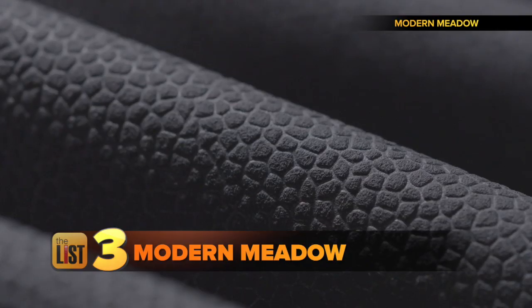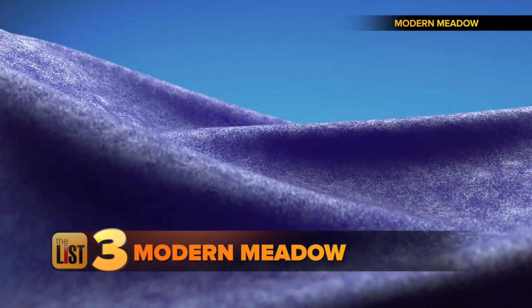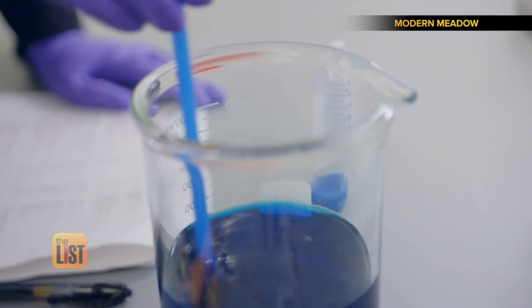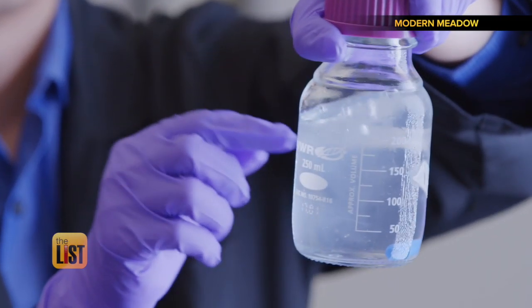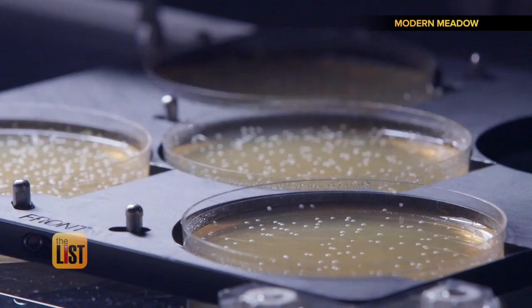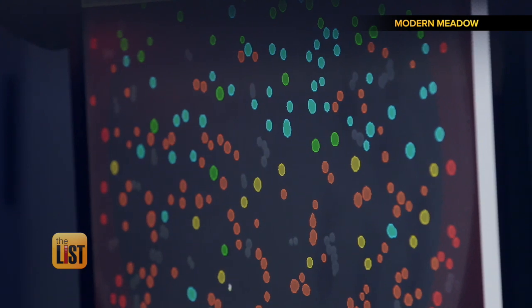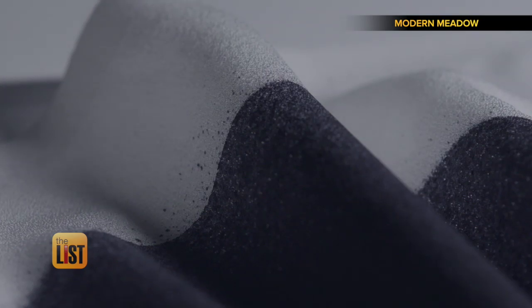Finally, ZOA — the lab-grown leather made by Modern Meadow. Biofabricated materials are unique because we're building them from the bottom up, from the cellular level, forming that into a three-dimensional object. It starts with lab-grown cells that create microorganisms which produce the protein that makes the leather. They've developed yeast that allows them to produce collagen, and collagen becomes the building block in their materials.